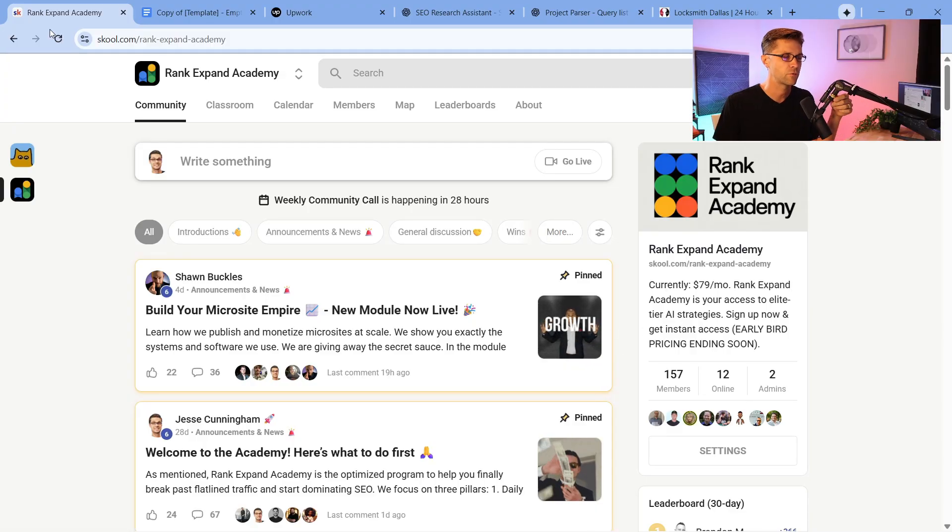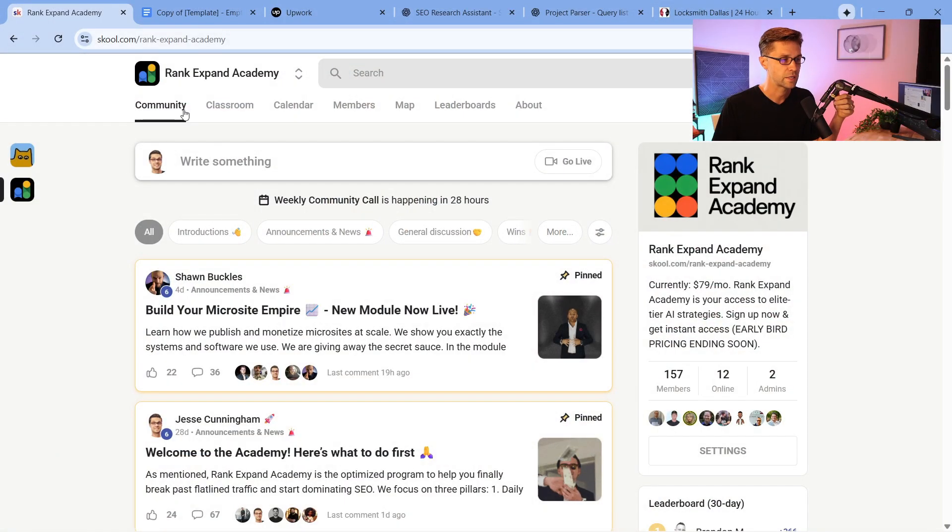Everything we go over is going to be in the Rank Expand Academy, teased out further. I'm going to show you how to do it in this video, but if you want the modules, the templates, and you want to ask questions to me and hundreds of other people, come to the Rank Expand Academy.